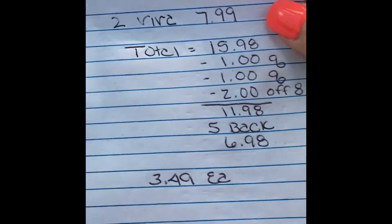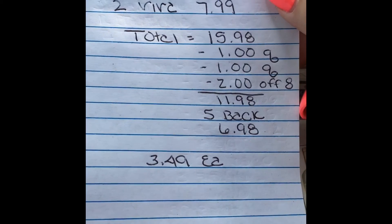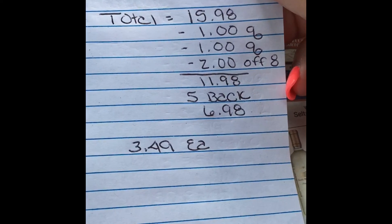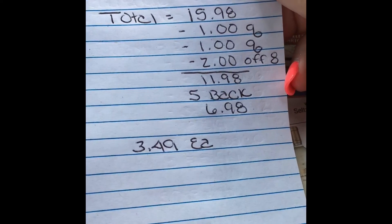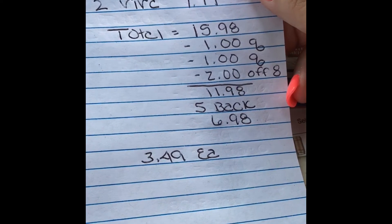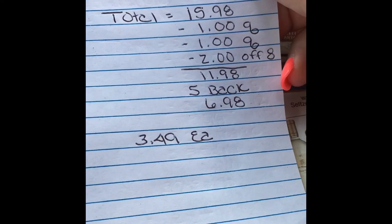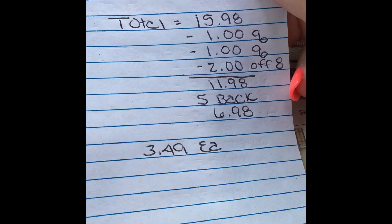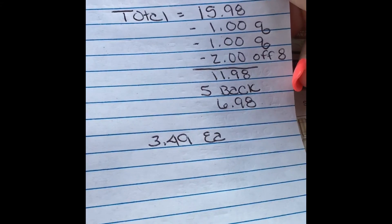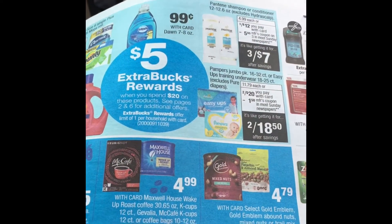The last scenario so far: buy two Viva paper towels at $7.99 each, totaling $15.98. Use two $1 coupons from the 2/9 Smart Source insert and the $2 off $8 paper CRT, bringing two Vivas to $11.98. You get $5 back, making it $6.98 for two Vivas — $3.49 each. Viva is my favorite paper towel, so I think that's a really great deal too.